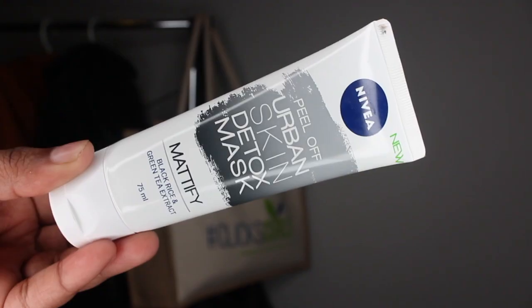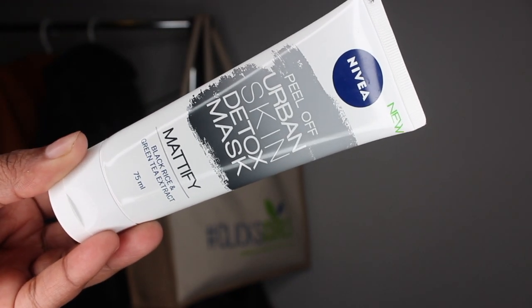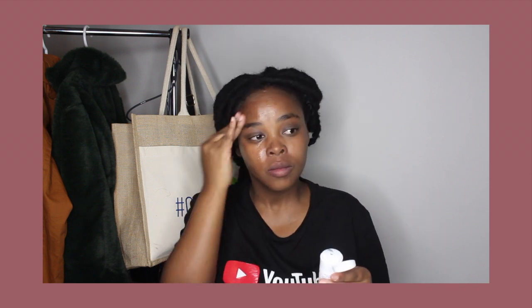After washing my face, I reached for the peel-off Urban Skin Detox mask. As soon as you apply this mask it mattifies, and it's made with black rice and green tea extract.